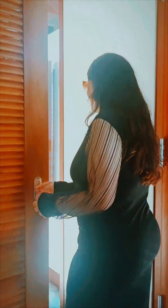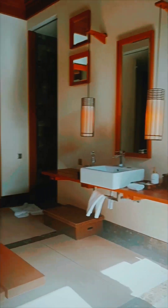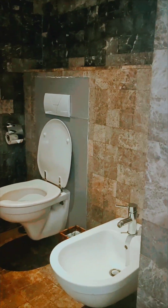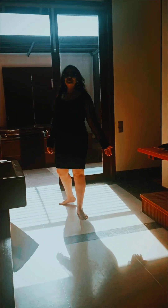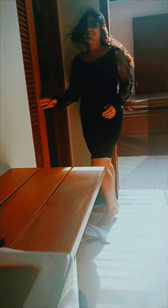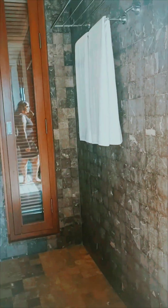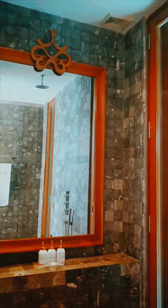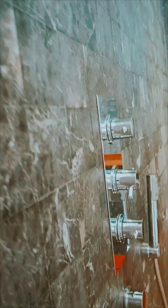Now we are entering the hand wash area — you can wash your hands over here. This is another washroom. We have all the facilities here and now we are going to look up.